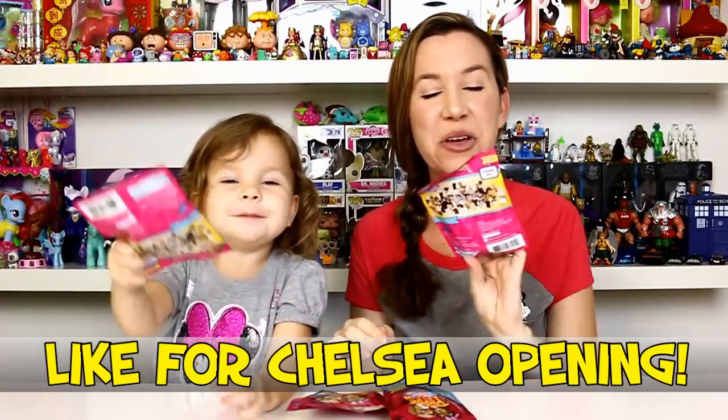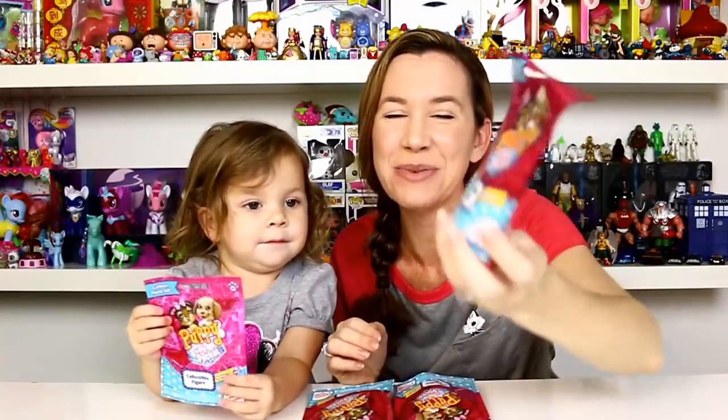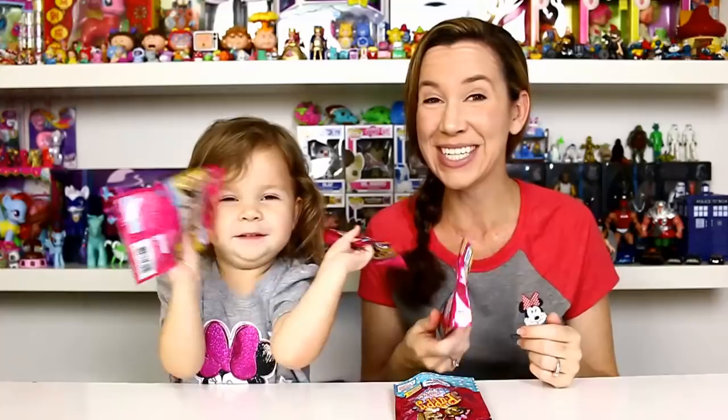Hey guys, it's Holly and Chelsea, and today we're going to be opening up some of the Puppy in My Pocket blind bags. We found these at Toys R Us and they were $3.99 each. These are series one and we've been trying to find these for a while, so we're really excited. Are you ready to open them up?